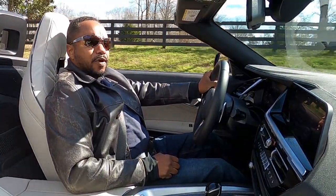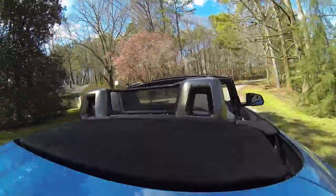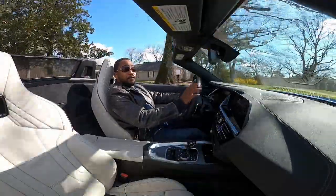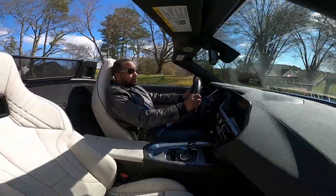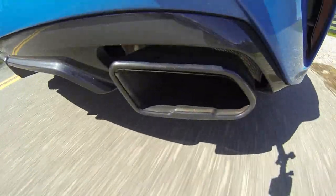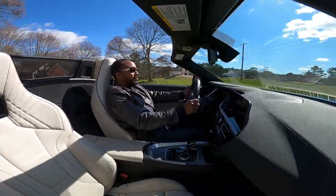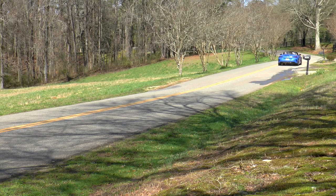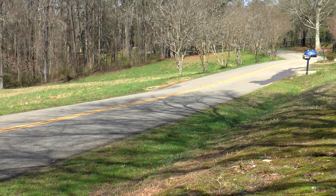I'm not really a convertible guy, but there's something special about driving a performance car with the top down. I'm Chris from Auto Academics, and today we're going to take a look at a 2020 BMW Z4 S-Drive M40i.